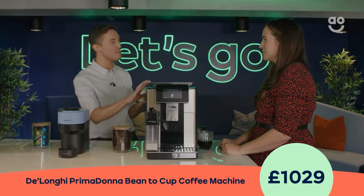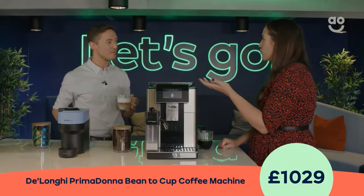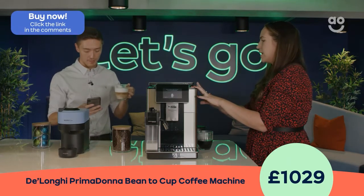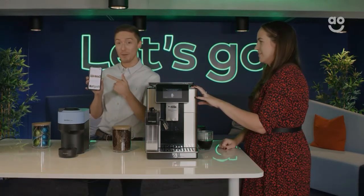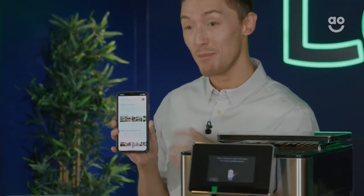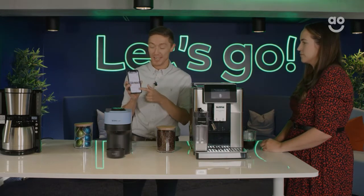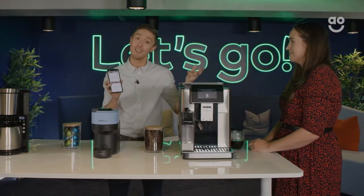Another great feature: you can set profiles on this machine. If you're in a flat share with lots of roommates, each person can have a profile to tailor their coffees. There's also an app available — it's WiFi enabled — so you can download the app and make a coffee from your bedroom. The app has different recipes and hints and tips so you can really get the most out of your machine. You can also tell it to make coffee for you: be in bed, hit a button, and there you go.